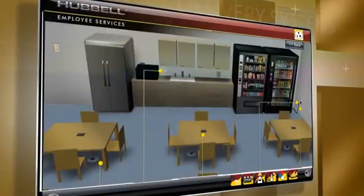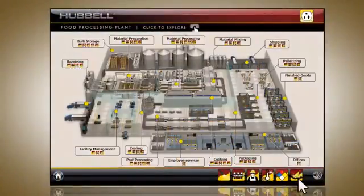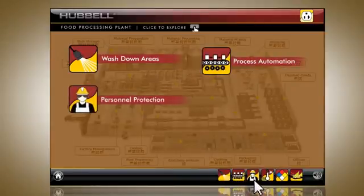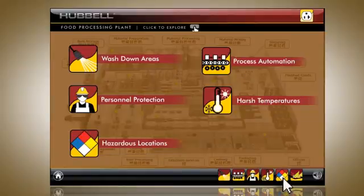Unique solution icons have been incorporated into this eTour to identify the many product solutions that Hubble offers, including wash-down areas, process automation, personnel protection, harsh temperatures, hazardous locations, and corrosive environments.